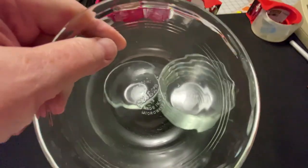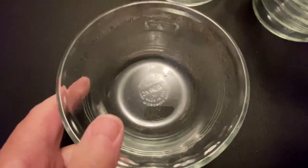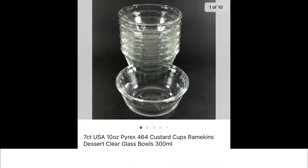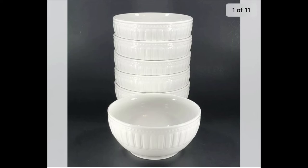I do like picking up vintage glass items. This is a seven-count lot of made-in-USA 10-ounce Pyrex number 464 custard cups or ramekins. You'd probably pass these by at a church rummage sale or Goodwill. I got them at a church rummage sale for one dollar for all seven and they sold for $20 plus shipping — would you have picked these up?